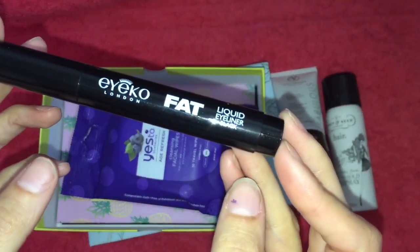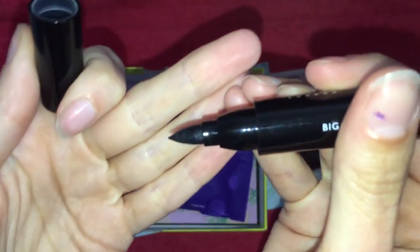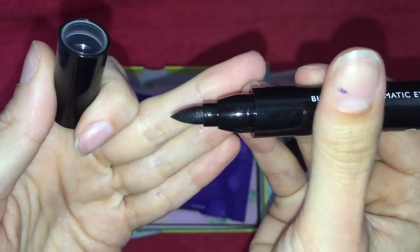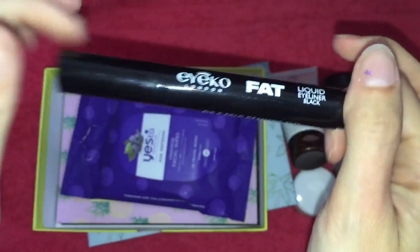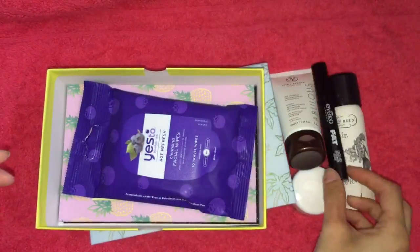Next up we have the Ico London Fat Hold Liquid Eyeliner. This is one of those huge chubby stick pen types. I'm not going to swatch it or use it because I'm going to put it in a giveaway — I don't use these types of eyeliners at all, so it's brand new.